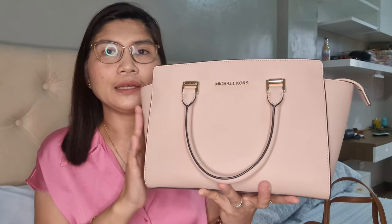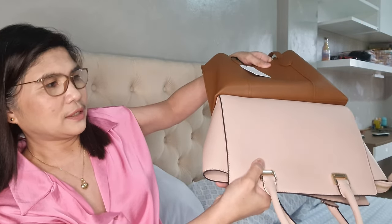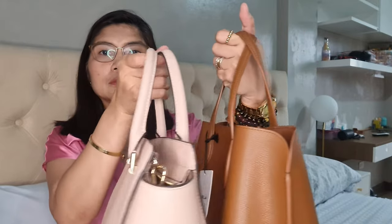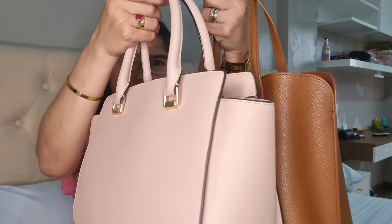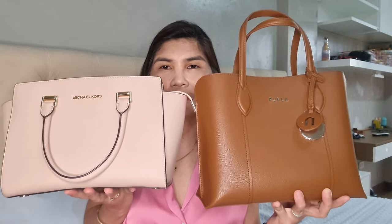I got here my Michael Kors Selma in medium size, which is my favorite bag — I've been using it like crazy. Comparing them, the Furla Vittoria is almost the same size as the medium-sized Selma, and the height is also almost the same, but the Selma is bigger in terms of width. It does still look smaller than the Michael Kors Selma overall.